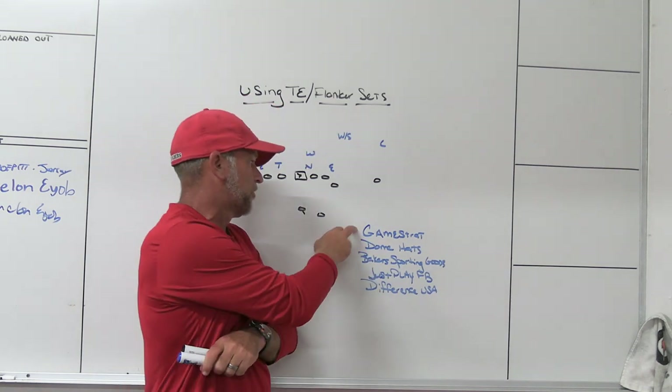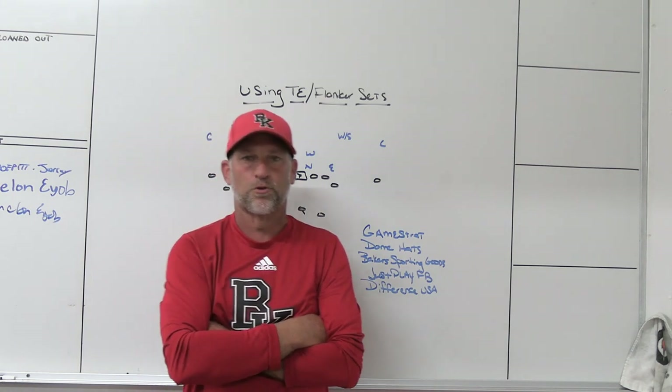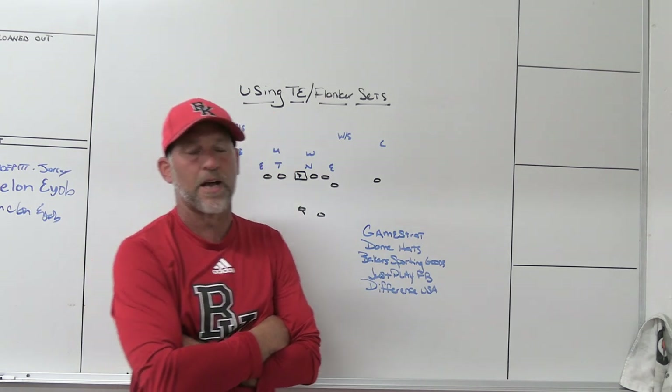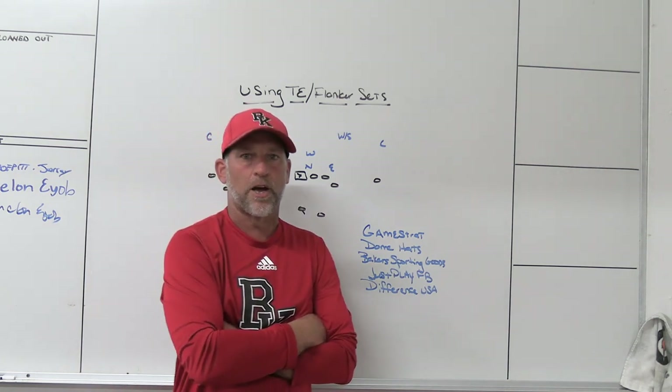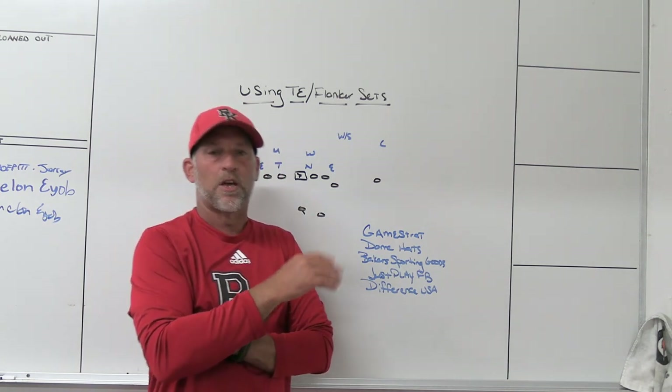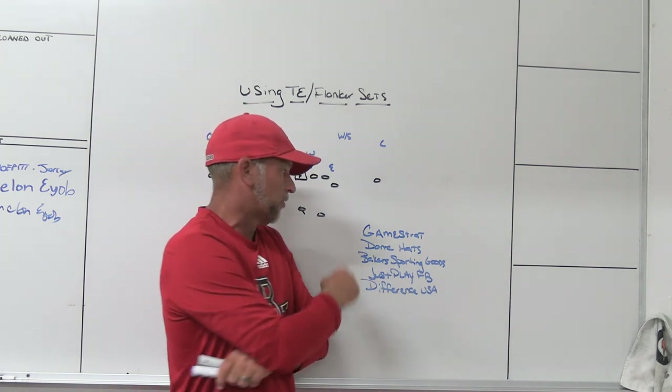Make sure you check out some of our partners. GameStrat, Sideline Replay Company — we use them at Bishop County High School, and I've used them at the last two high schools I've been at. If you're looking for something highly reliable and highly affordable, make sure you check out GameStrat. Great customer service — they're always there. If you have an issue, give them a call and they'll return your call right away.